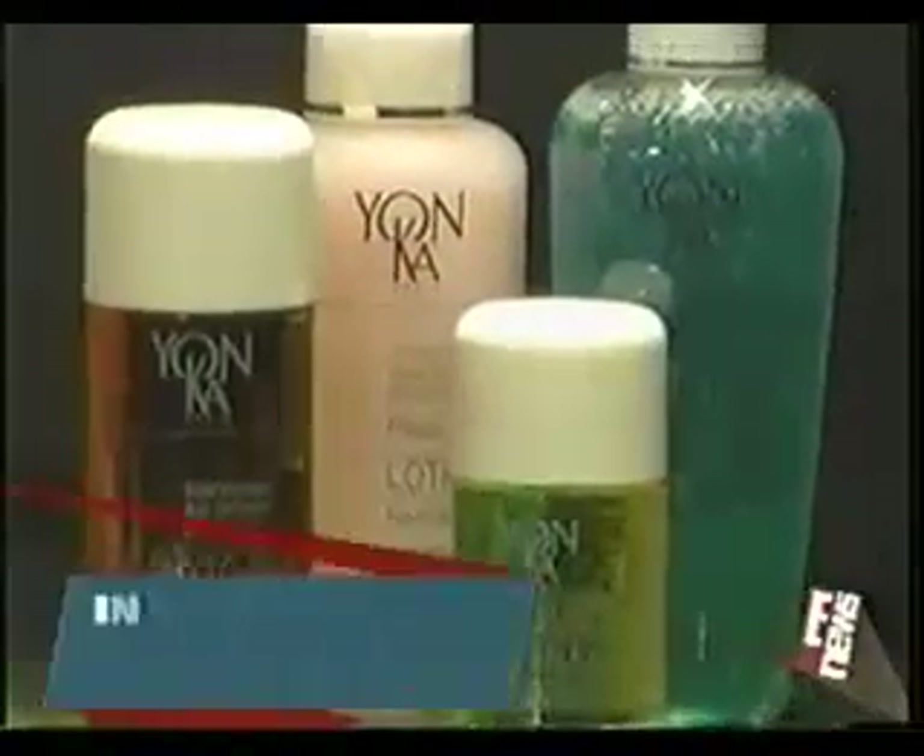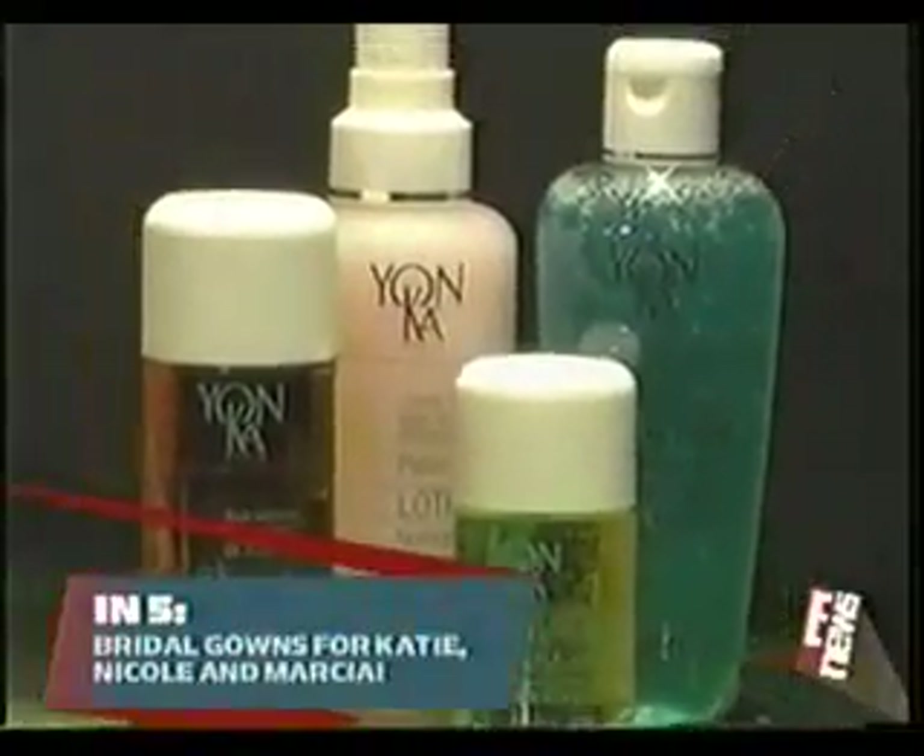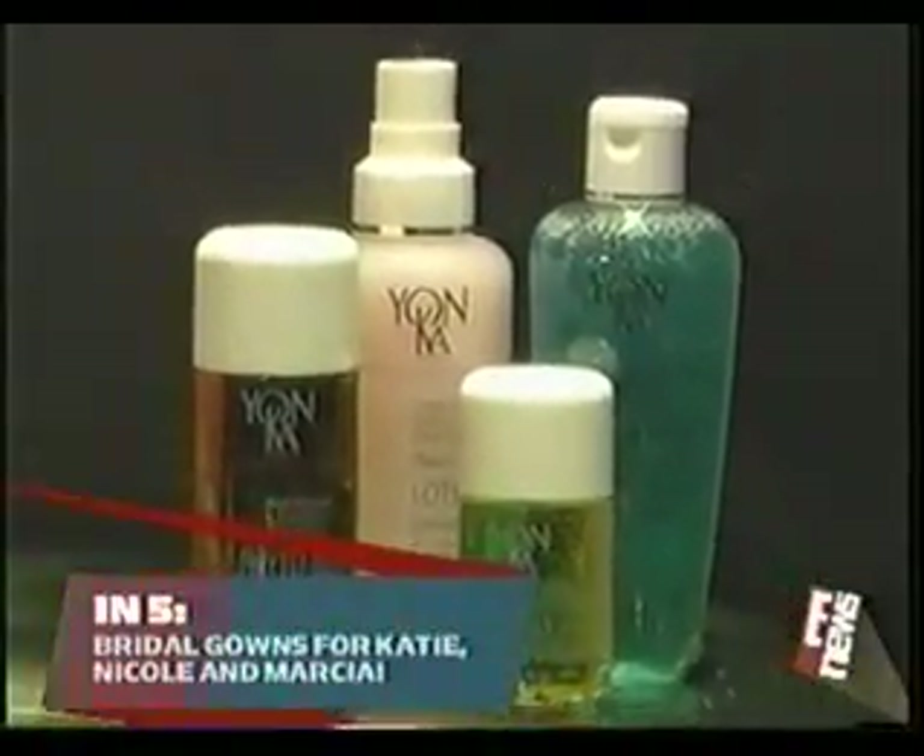It's no secret most of our favorite celebs have toned, firm, glowing skin. And today we're unlocking some of their secrets to staying that way. Now, if you prefer a do-it-at-home treatment, check out what has Tinseltown's ladies buzzing: Yanka Paris.